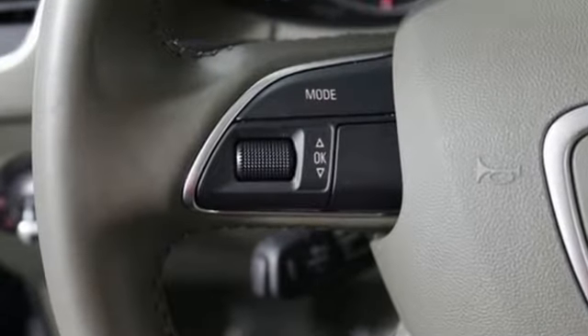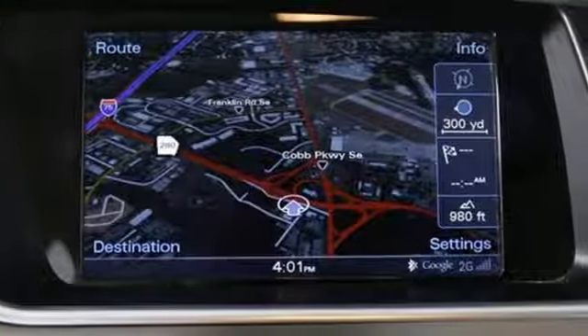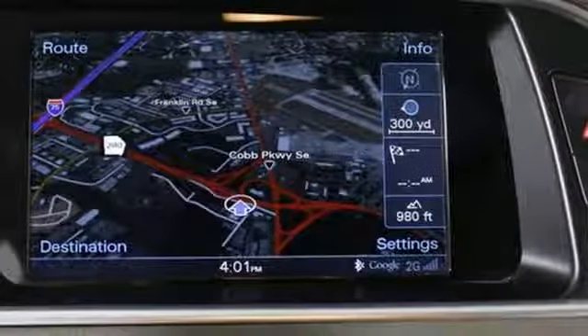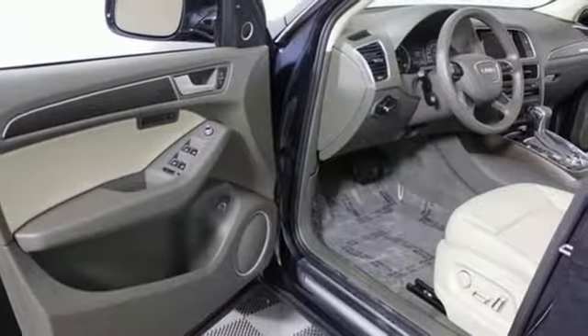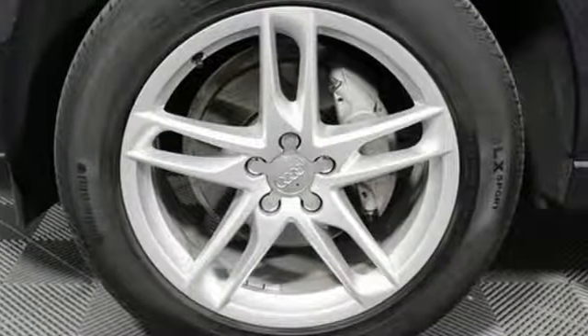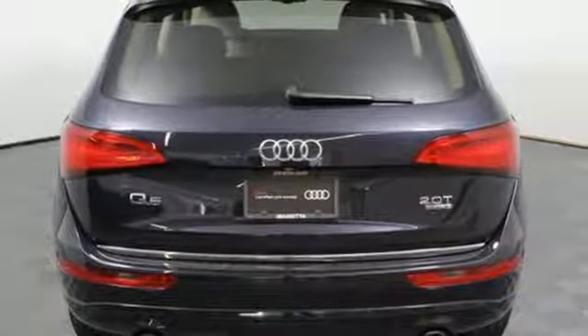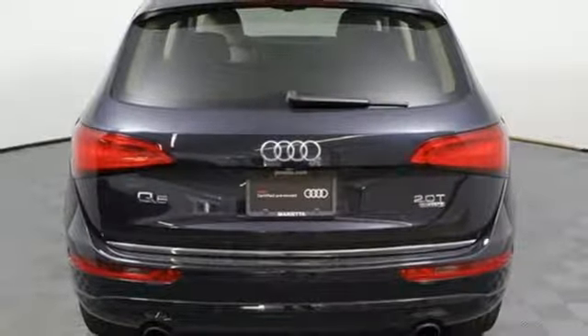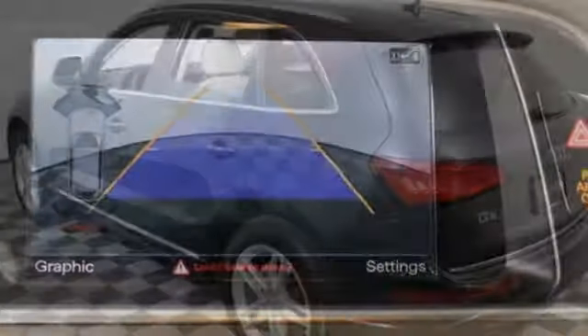The Q5's eye-catching profile, tall grille, and striking LED daytime running lights form a cohesive look that's unmistakably Audi. And it's packed with the kind of smart technology that entertains and makes life easier, like HomeLink, Power Tailgate, and Audi music interface with iPod integration. And with Audi's legendary Quattro all-wheel drive and electronic stability control with off-road mode, you'll handle any road condition with stress-free comfort.